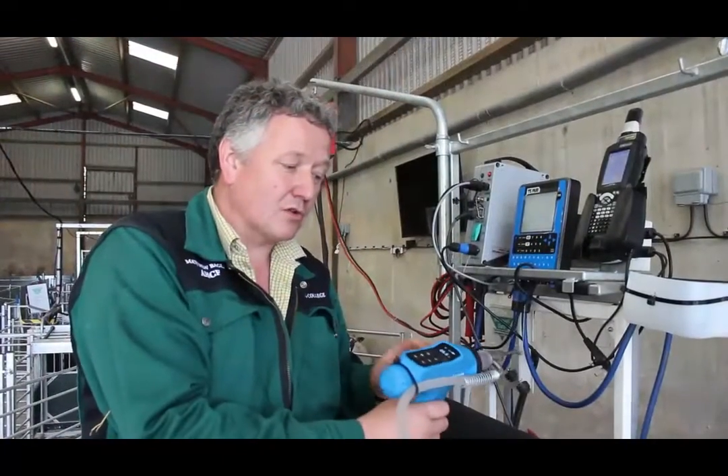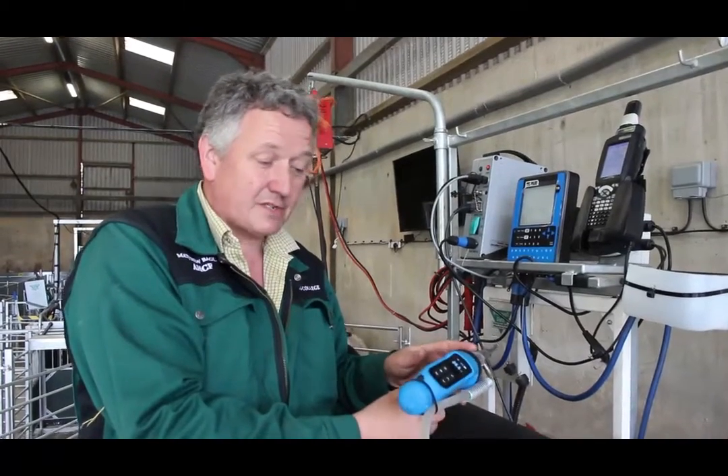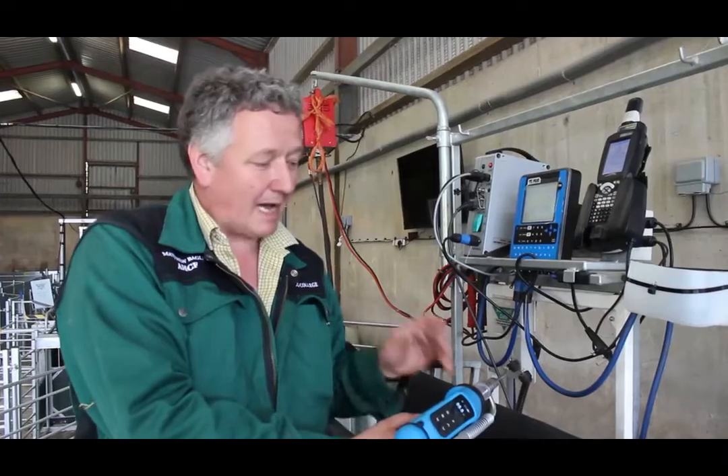We also have an automated auto-calibrating Tapari drench gun, that we can use to administer the exact amount of product for the exact weight of that animal in real time, and record that information if we want in the medicine book, that we have done that.